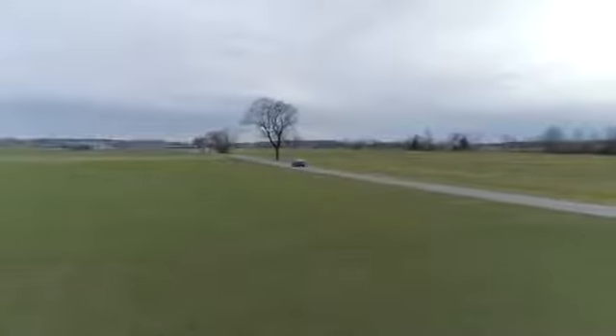Thanks to the Alpina-specific programming of the all-wheel drive system and the limited slip differential, the B8 can deliver its full potential without loss of traction at all times. A true Alpina, whatever you want it to do.